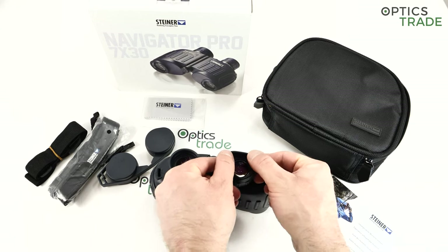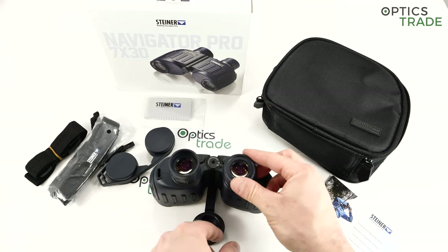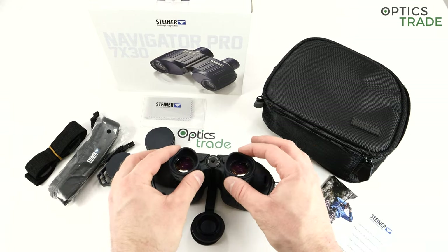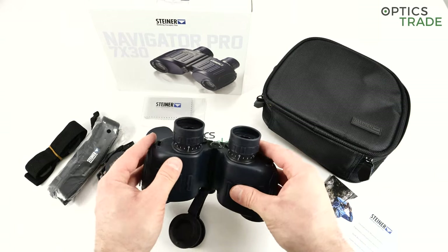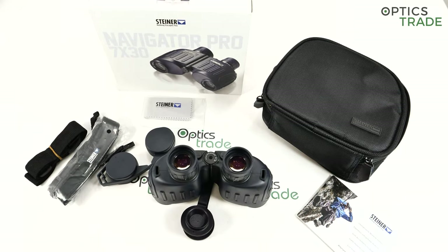The eyepieces only have two positions — this is the twist-down position. The eye relief is around 17 millimeters, so even using them with glasses shouldn't be a problem.